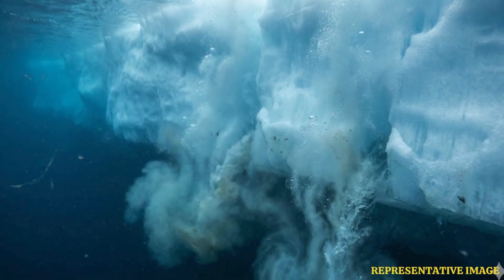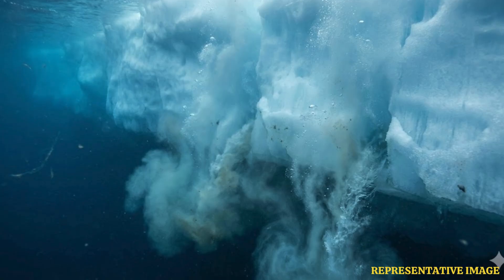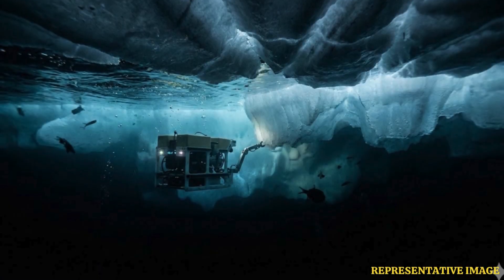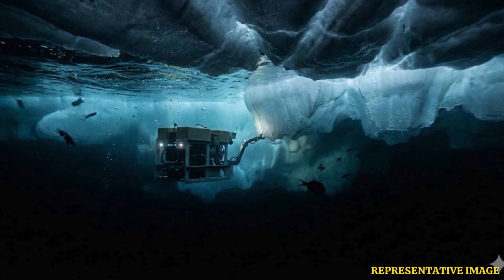It got trapped beneath the Denman Glacier and the Shackleton Ice Shelf. During this time, it did what it was intended to do, except for a different glacier. It measured water salinity and temperature from the sea floor up to the base of the ice shelf. It also tried to resurface, but every time it did, the robot bumped the ice shelf, measuring its depth unintentionally.